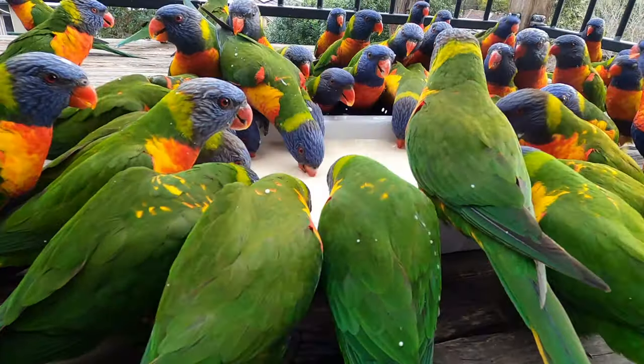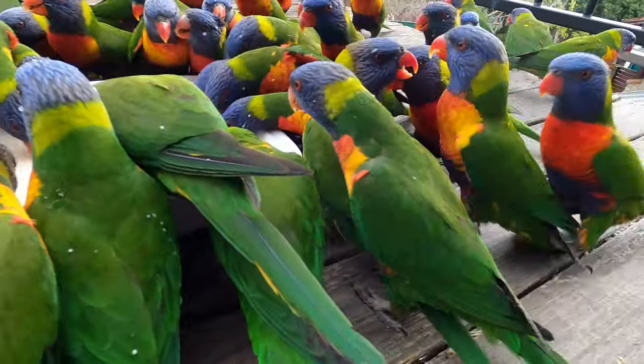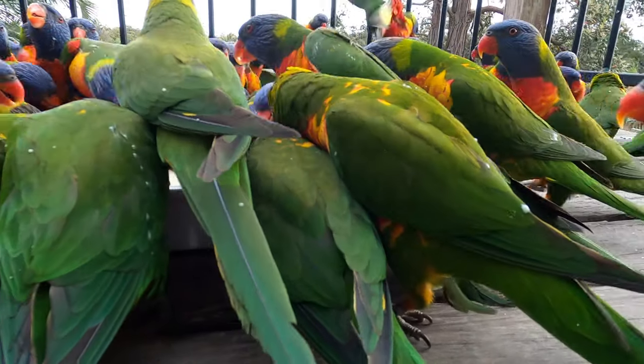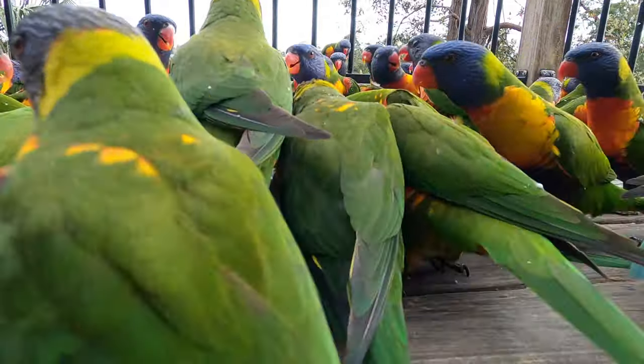Lorikeets get really excited, they love to chatter and make lots of noise, but they're incredibly loud with this many of them. I've usually got to wear my earpieces just to cancel the noise.